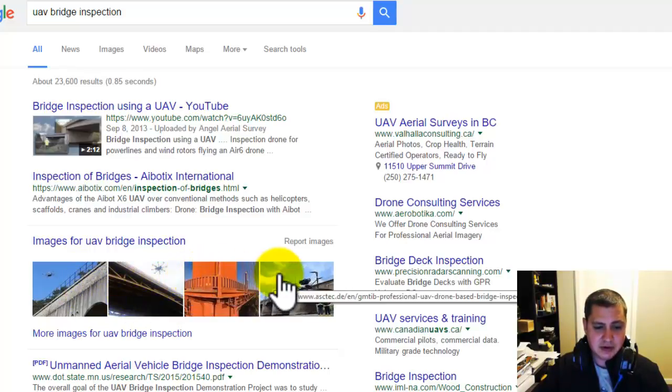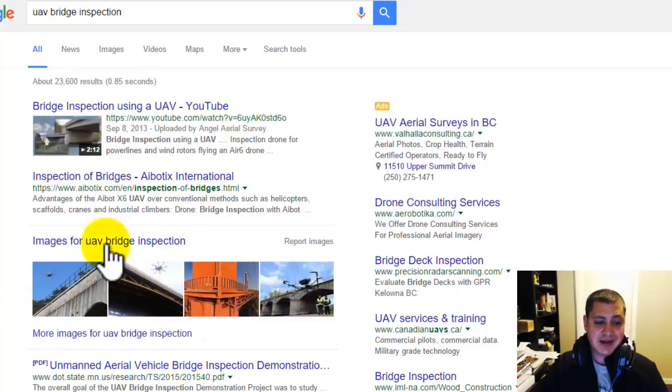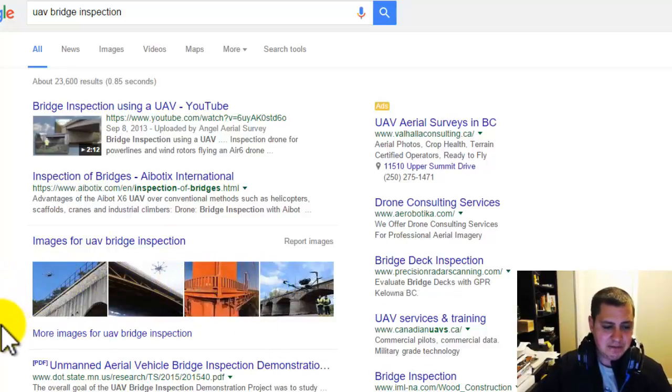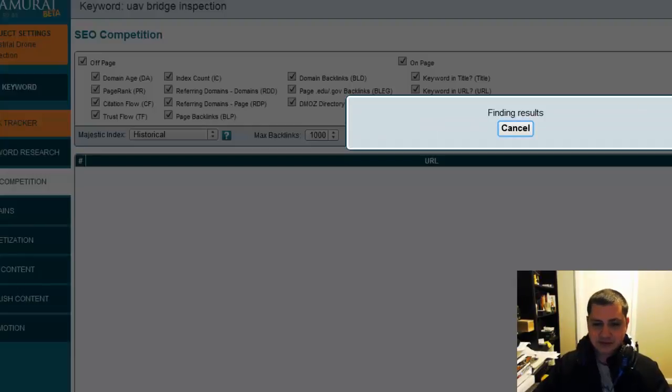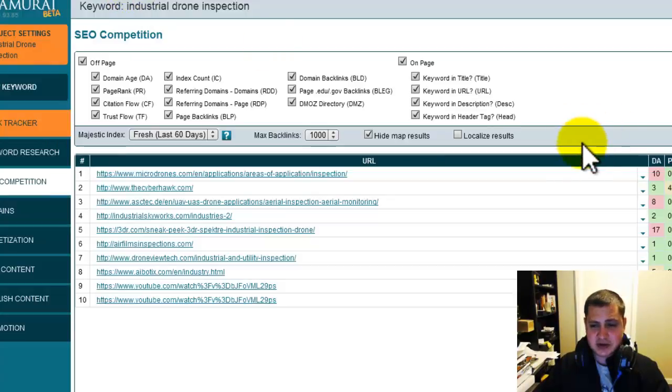YouTube, Skyscraper, Estek — all these are actually images from people's websites, so you can get these ranked from your website as well. And if we take a look at the competition analysis for 'industrial drone inspection', this is what I was talking about over the phone — here's the visual.